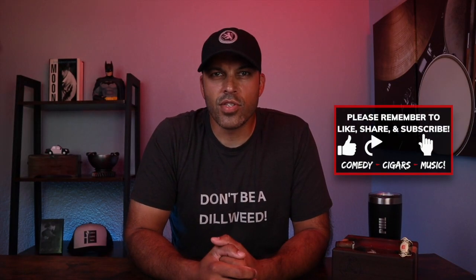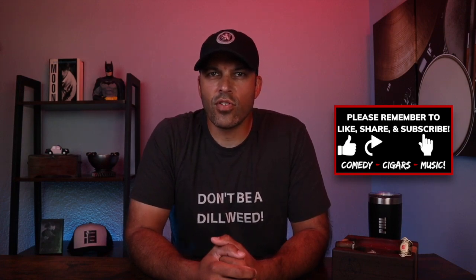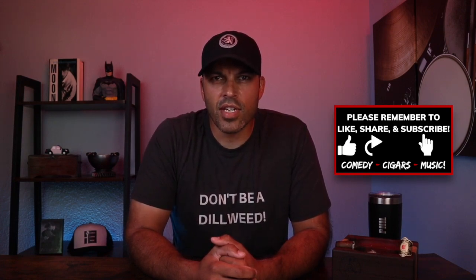As always, guys, thanks for joining me. If you enjoyed this review or other videos, please don't forget to like and subscribe. Make sure to leave all your questions and comments below — I'll get to them as they come along. Until next time, guys, be cool to each other. Don't be a dillweed. I'll see you soon.